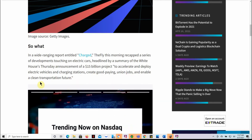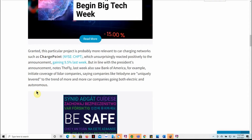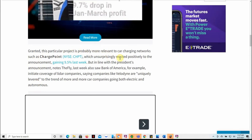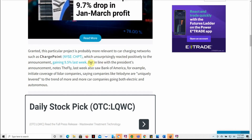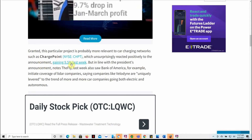The report noted this would create good-paying union jobs and enable a clean transportation future — definitely another catalyst to watch on all of these. Granted, this project is probably more relevant to car charging networks such as ChargePoint, which gained 9.5% last week. In line with the President's announcement, last week also saw Bank of America initiate coverage of LiDAR companies, saying companies like Velodyne are uniquely levered to the trend of more and more car companies going both electric and autonomous. If you're into autonomy, definitely put this one on your radar.